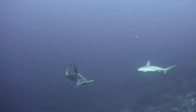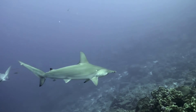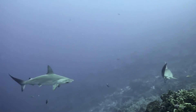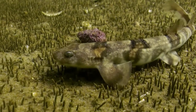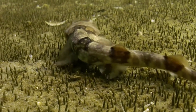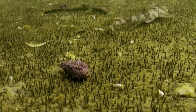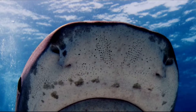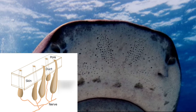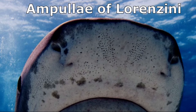Sharks have excellent senses, including the ability to detect blood or the vibrations of thrashing and wounded animals over long distances. At close range, sharks have the ability to detect the small electrical fields that all animals create with movement, such as the heartbeat of an animal hidden in the sand. To do this, sharks have small, mucus-filled pores on their head collectively called the ampullae of Lorenzini.